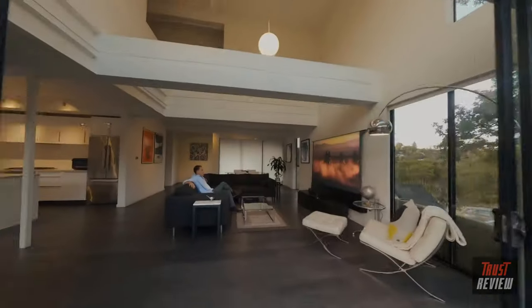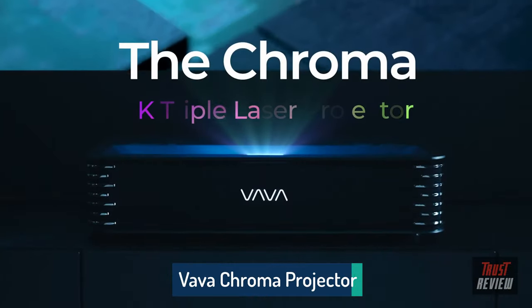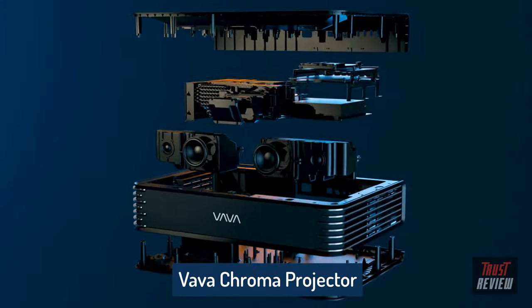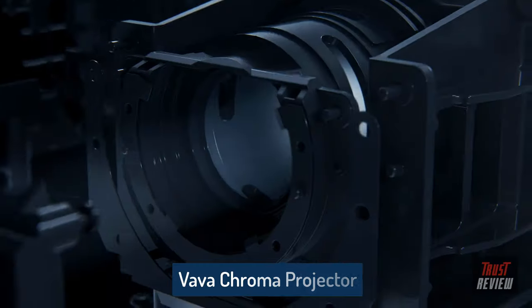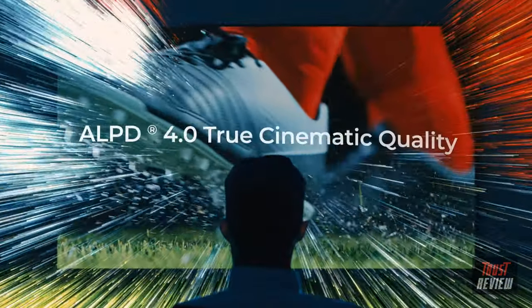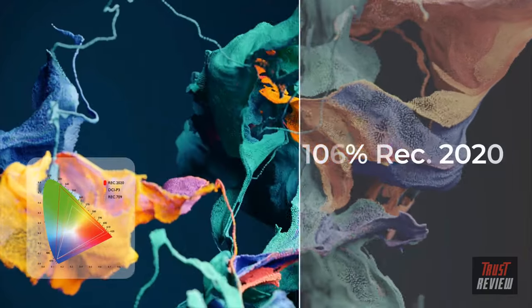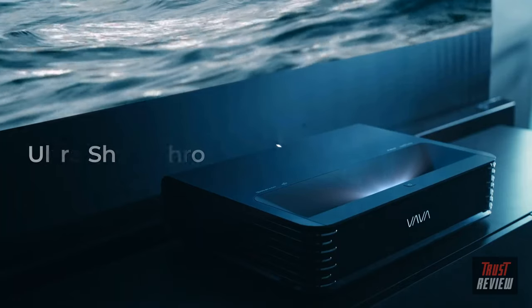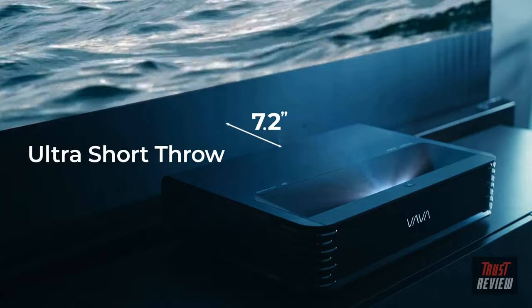Welcome to the frontier of home entertainment. Introducing the Vavachroma, the world's most advanced 4K triple laser projector. The Vavachroma uses cutting-edge triple laser technology and AOPD 4.0 to deliver striking visuals with precise color accuracy and 106% REC 2020 color gamut. Place the projector just 7.2 inches away from the wall.